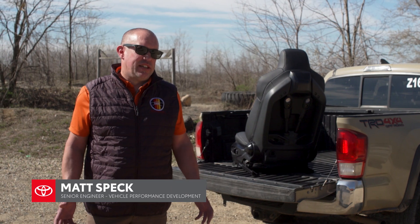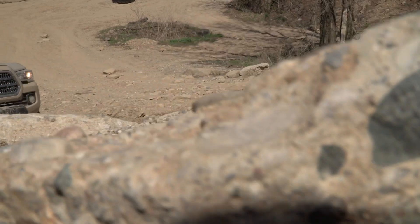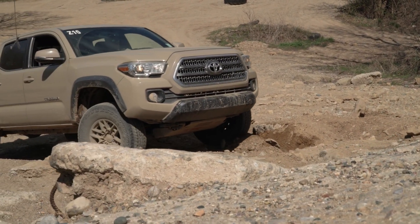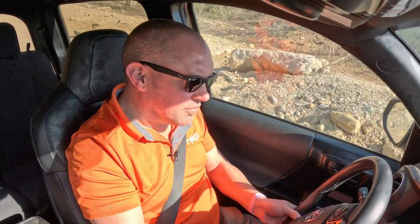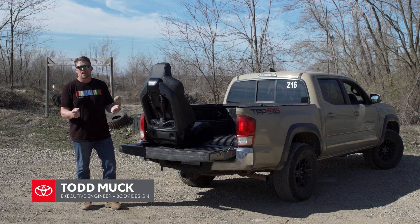The interesting thing about this seat is that the customer may not actually realize exactly what it's doing until they get into an aggressive situation. The concept behind the seat was that it shouldn't distract from the driving experience — it should just enhance it. This is an isodynamic performance seat designed to allow the driver and even the occupant to stay in control.